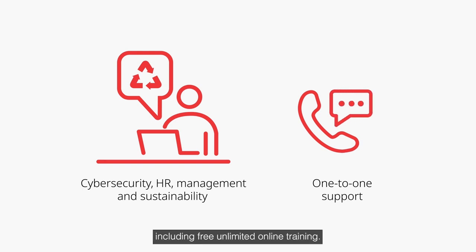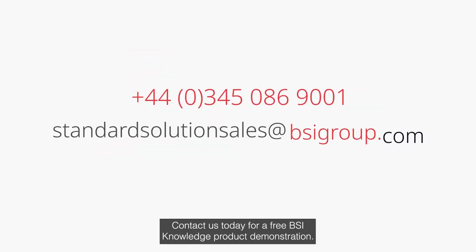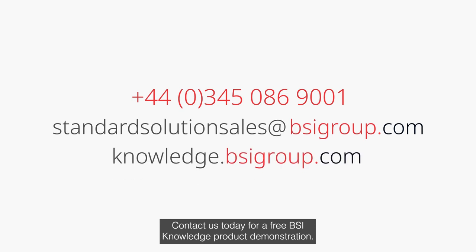Including free unlimited online training. Contact us today for a free BSI Knowledge product demonstration.